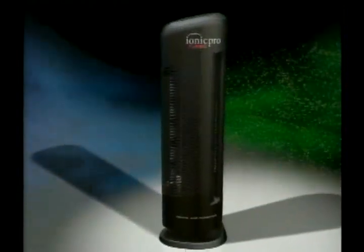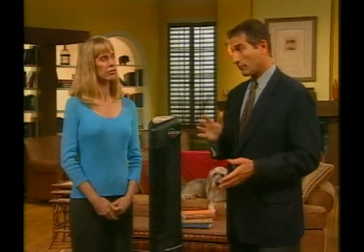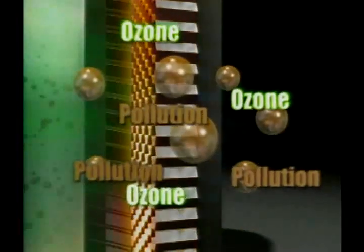Only the Ionic Pro Turbo has Triple Action technology. First, it removes contaminants like smoke, dust, dirt, pollen, other allergens, odors, and more. Second, it's germicidal, so it kills bacteria and viruses in the air that you breathe. And third, with the Oxygen Plus Filter, the Ionic Pro converts smog and ozone into safe, pure oxygen.